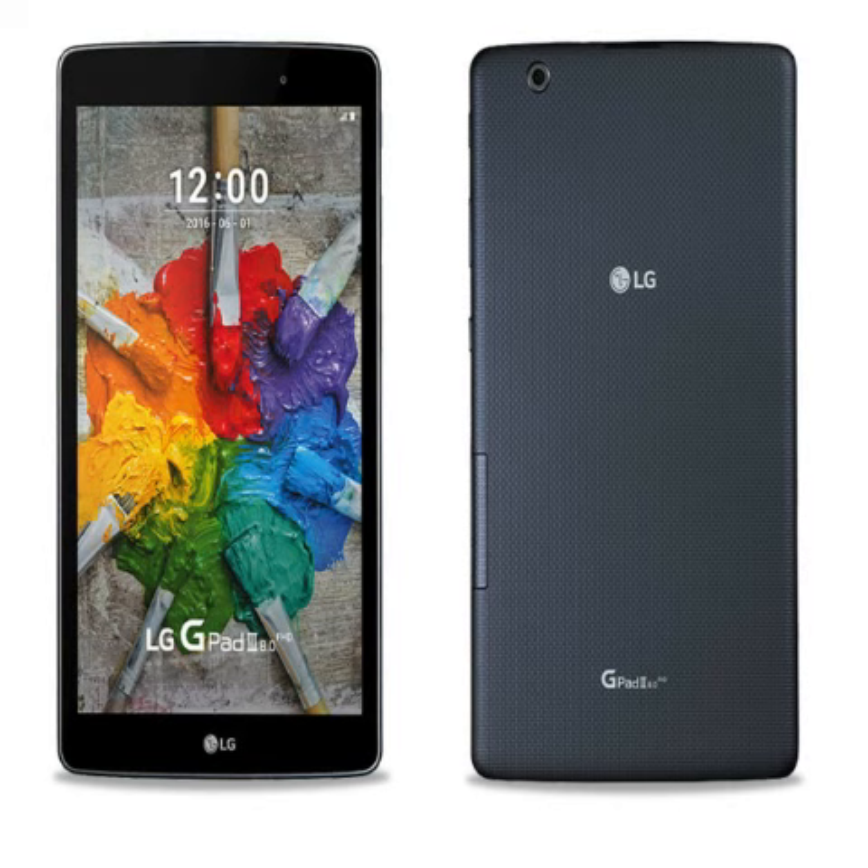Specifications-wise, the LG G-Pad III runs on Android 5.1 Lollipop with LG UX UI on top. It features an 8-inch 1920x1200 pixels TFT display with 283 ppi pixel density, and the company claims that the display comes with zero-gap technology that reduces screen reflection.